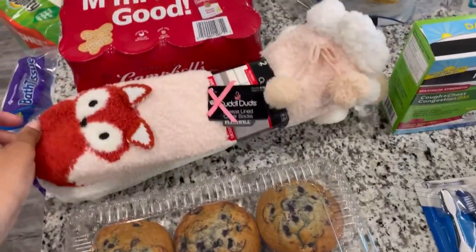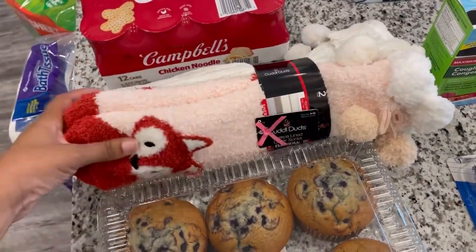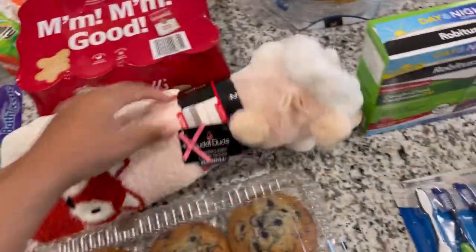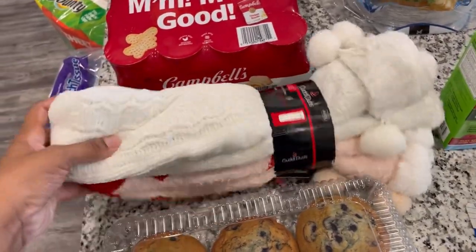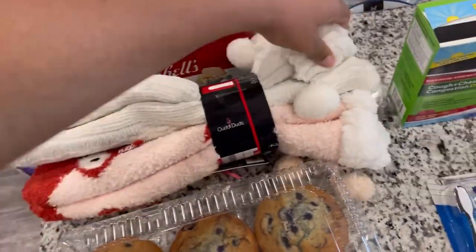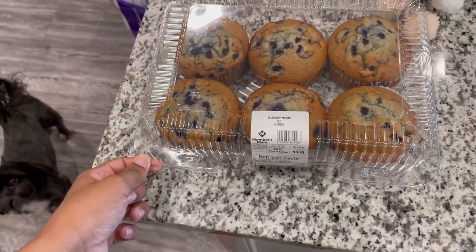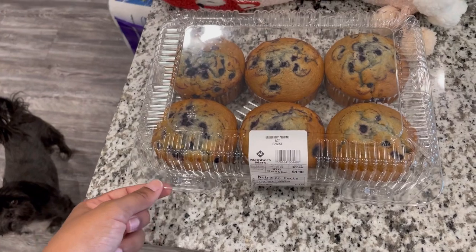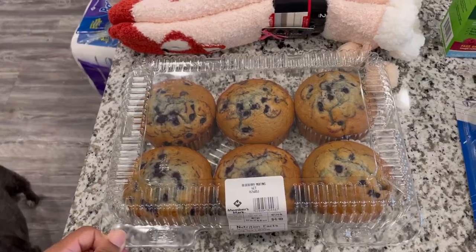I found some fuzzy socks — they are so cute, the little furry socks. My sister had some the other day and I don't think I've ever had any. I found this two-pack of them at Sam's and they are so soft and fluffy — I'm excited for those. The last thing from Sam's Club is blueberry muffins, because I've been wanting some and haven't had them in quite some time. So I went ahead and picked those up. That's all I have for you today.